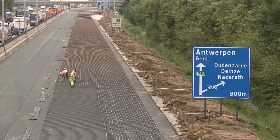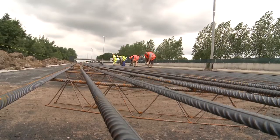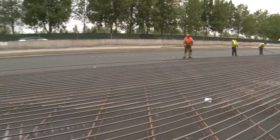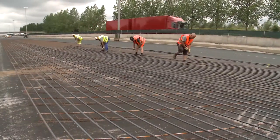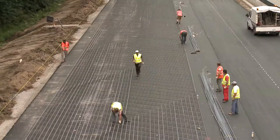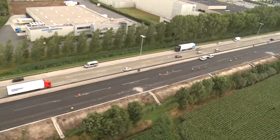As soon as the asphalt has cooled, the steel benders come into action. They create the armament for the concrete top layer. This is true handiwork and only bruisers can deliver the job. Every bar is 14 metres long, 2 centimetres thick and weighs 40 kilos. If they would make one long bar with them, it would run from Dainter to Madrid.